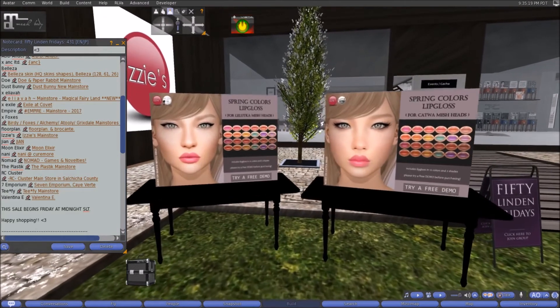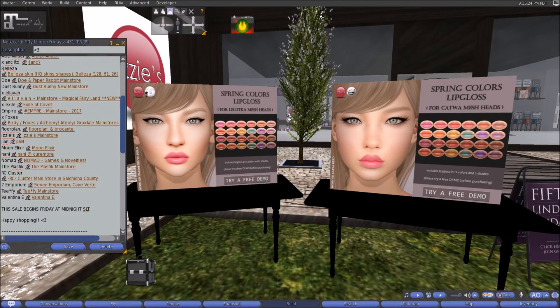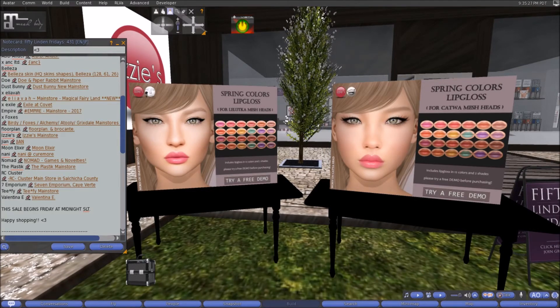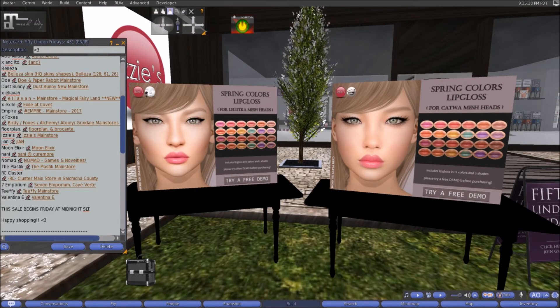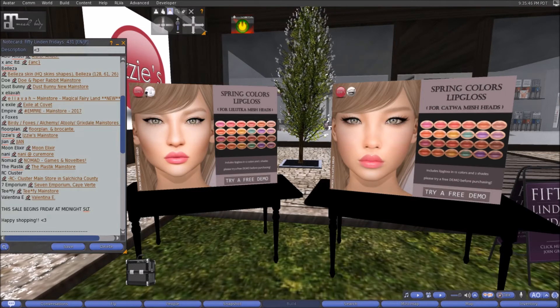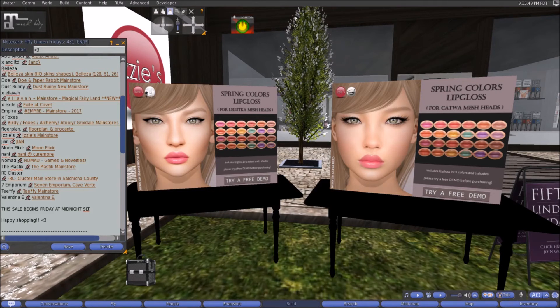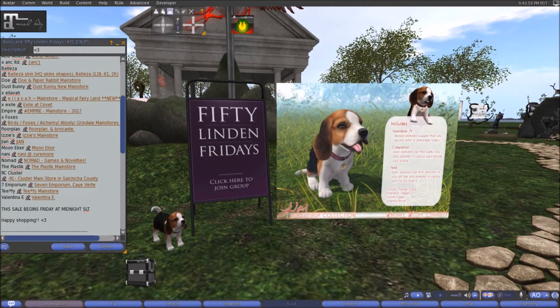Here at Izzy's this week we have the Spring Colors lip gloss — one for the Lelutka head and one for the Catwa head, so don't grab both unless you have both heads. It includes 12 colors of lip glosses in two different shades. Make sure you try a demo before you buy by clicking 'Try Free Demo' at the bottom of the sign. It's a steal at 50 linens.